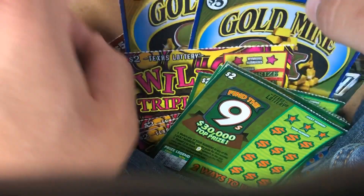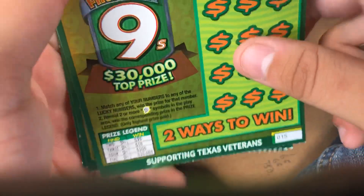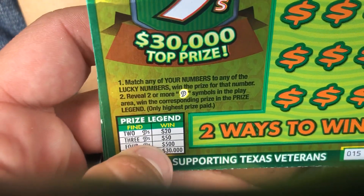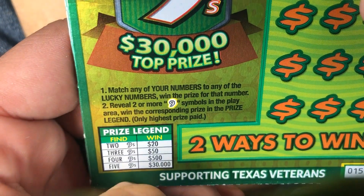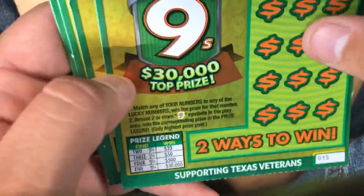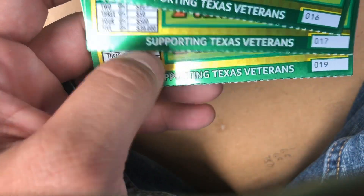Let's get started. We're going to start with the Find the Nines and then move on to the Wild Multipliers. Find the Nines is a two dollar ticket with a thirty thousand dollar top prize. Match any of your numbers to any lucky numbers, win that prize. If you reveal two or more nine symbols in the play area, win the corresponding prize. Overall odds are one in 4.64. We got tickets 15, 16, 17, 18, and 19.